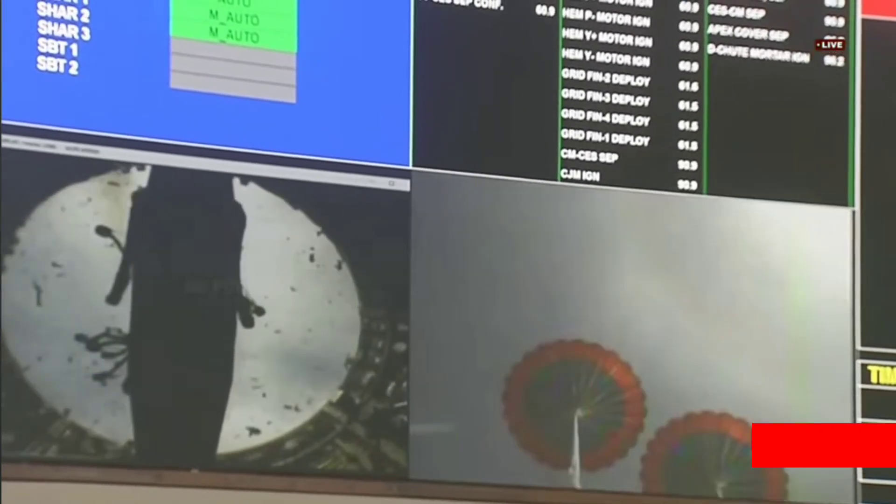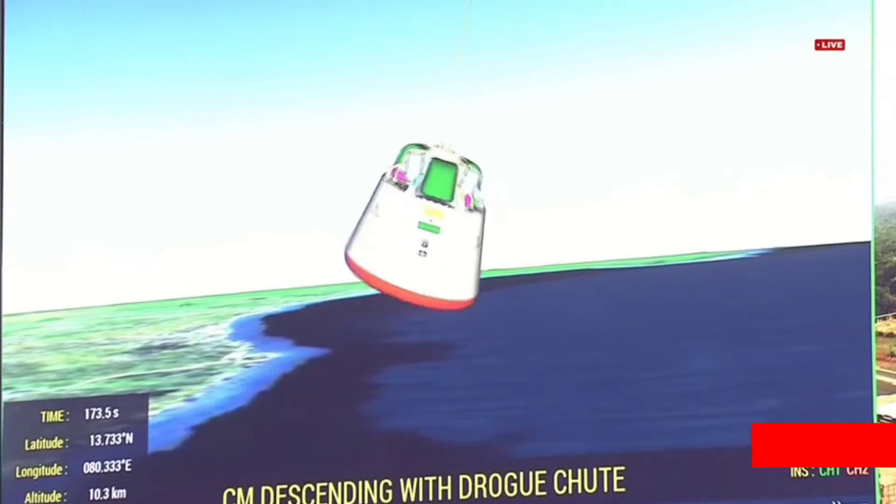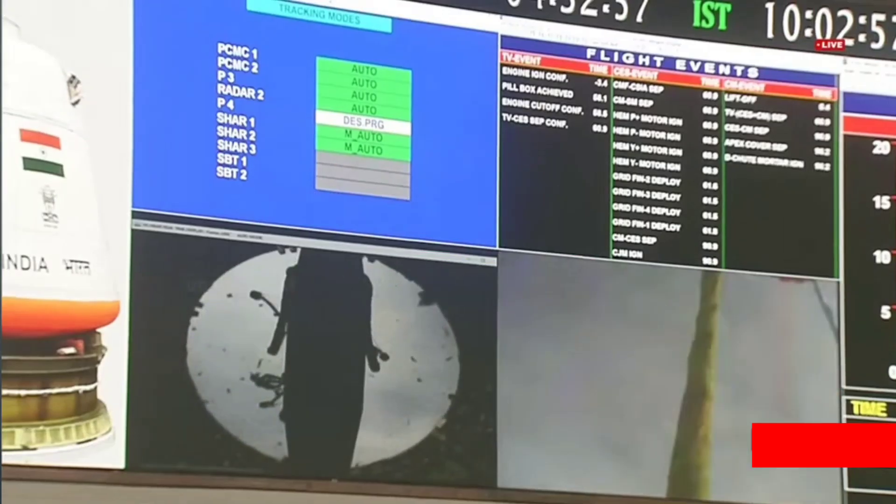On your TV screens, the visuals — the real-time visuals of the drogue parachutes in a deployed condition, being captured from the crew module. Current altitude: 10 km.